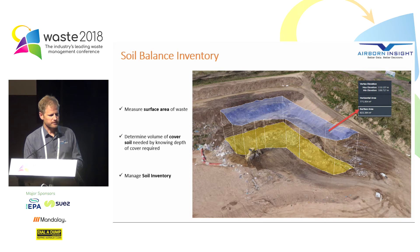Soil balance inventory. We can easily measure surface area across the top of waste. In this image you can see a polygon quickly drawn around the waste surface area. By knowing that area, we can quickly work out how much soil cover we need for the daily cover requirement, which is useful for managing soil inventory.